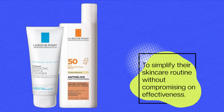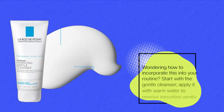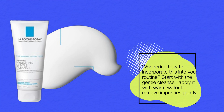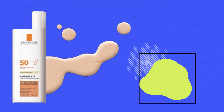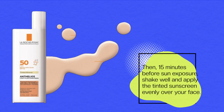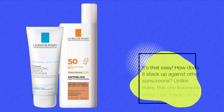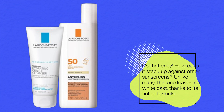Wondering how to incorporate this into your routine? Start with the gentle cleanser — apply it with warm water to remove impurities gently. Then, 15 minutes before sun exposure, shake well and apply the tinted sunscreen evenly over your face. It's that easy.